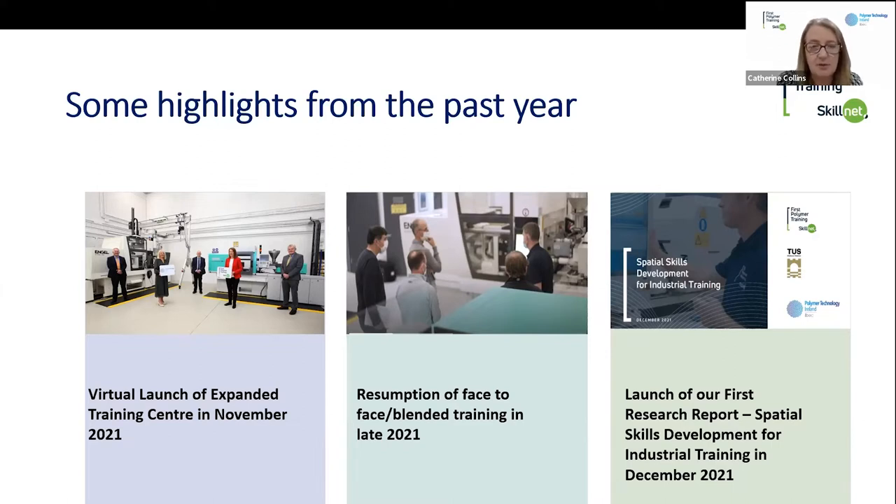Another key highlight was the resumption of face-to-face training. Stephen will talk later about live streaming injection moulding training over the last few years, which has been really successful. We have changed the delivery model — some training is now blended, recognising the benefits online, but great to have trainees back in the centre. Last week we had three courses running simultaneously: a live-streamed injection moulding course, a maintenance PLC course, and a medical polymers course. We also launched a new research project, partnering with TUS in Athlone to produce a report on skills development for industrial training — something we'd never done before — with interesting qualitative and quantitative findings, now available on our website.